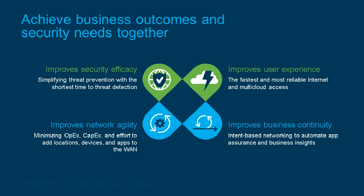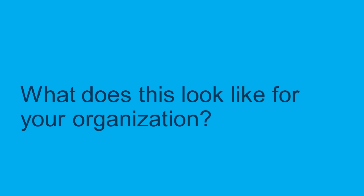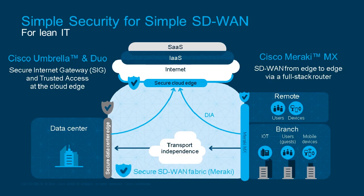Without these four components, organizations have just as many troubles with SD-WAN as they did when they were backhauling traffic from branch offices. Every organization is different and there's not one single path to a cloud-enabled environment. One scenario Cisco addresses is for teams with a lean IT team looking for simple security for a simple SD-WAN environment.